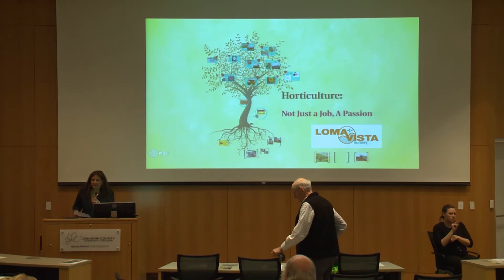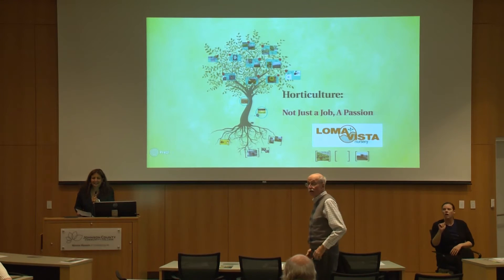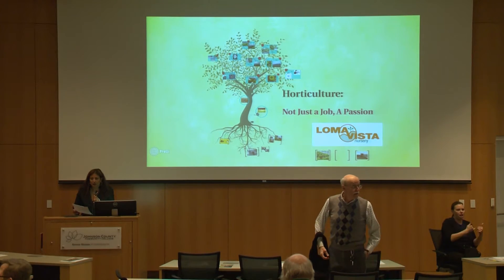is vacationing in Mexico. She emailed me last night and said she's in Mexico. So we have Ben Cecil here. He's operations manager for Loma Vista.